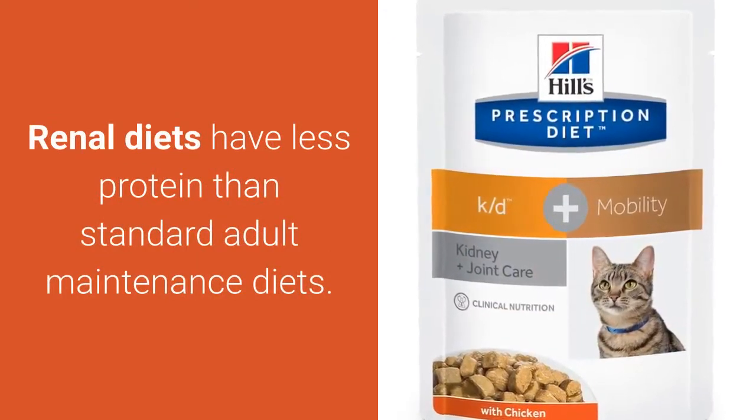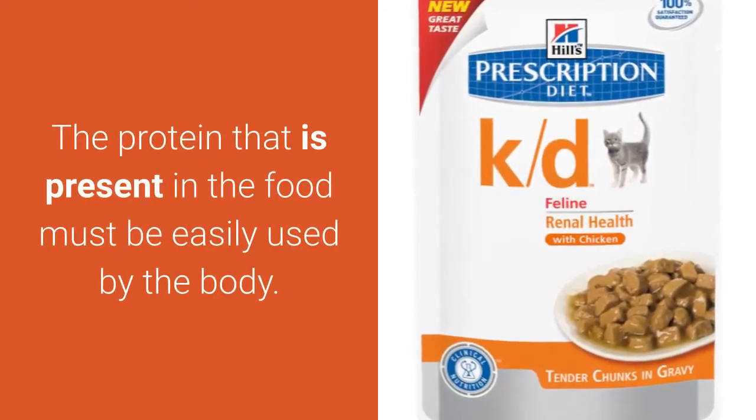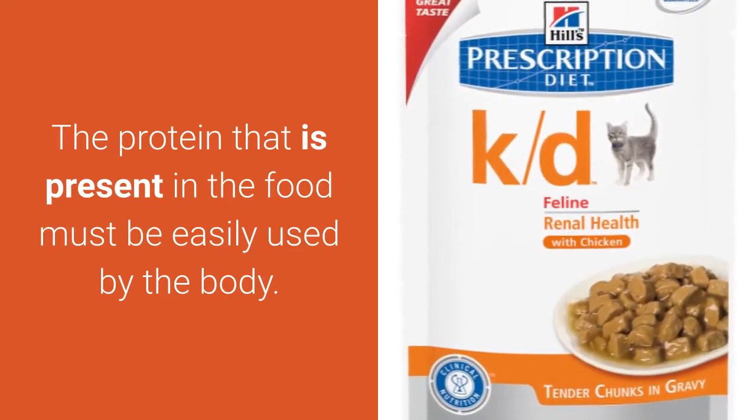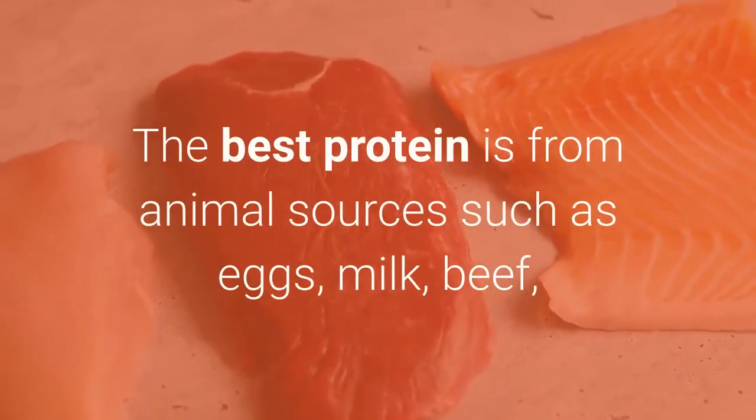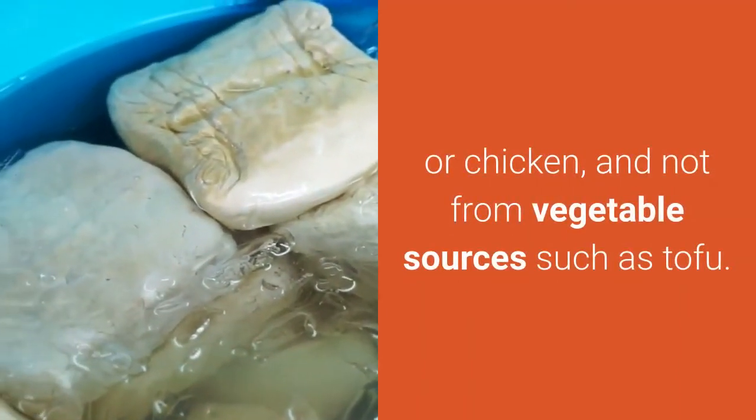Renal diets have less protein than standard adult maintenance diets. The protein that is present in the food must be easily used by the body. The best protein is from animal sources such as eggs, milk, beef, or chicken, and not from vegetable sources such as tofu.